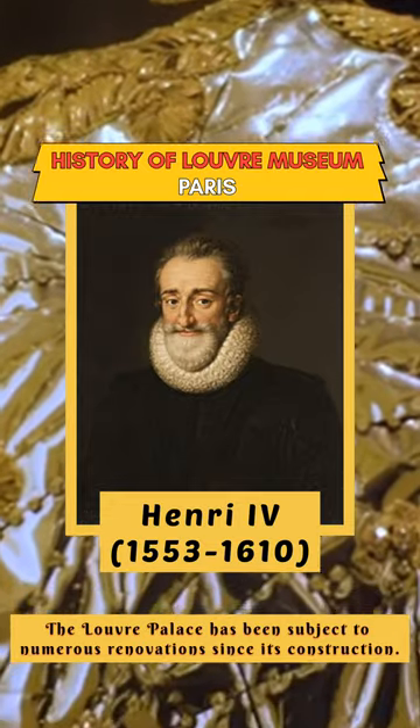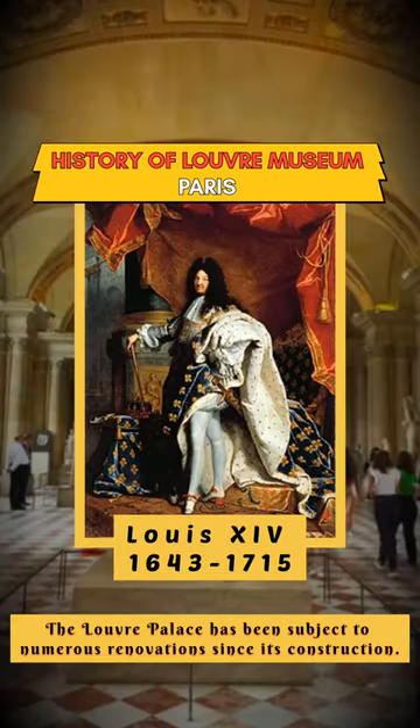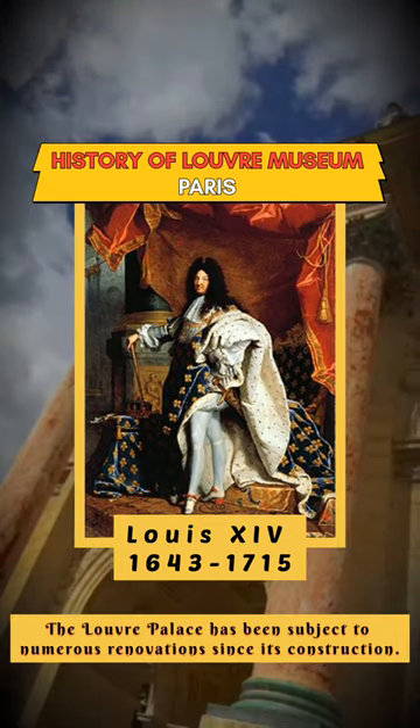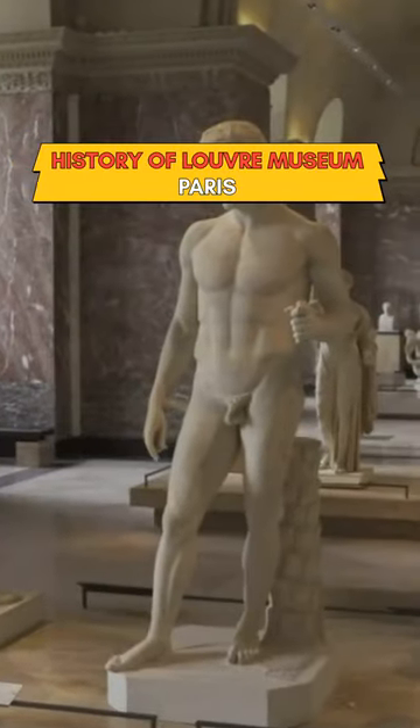After these kings, modernization work began on the Louvre, but it would only be completed during the reign of his grandson Louis XIV. After Louis chose Versailles as his residence in 1682, construction work slowed to a halt.